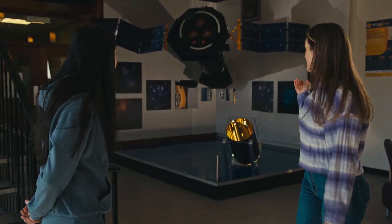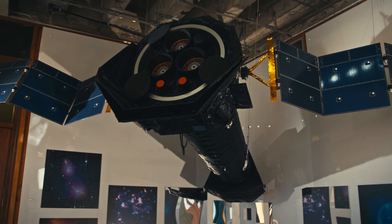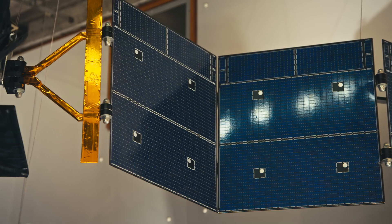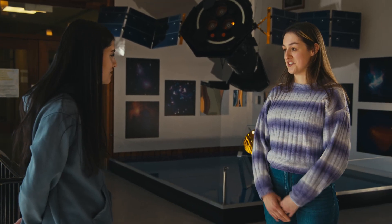One of the first things I'd like to show you is this model of the XMM Newton Space Telescope. It's a space observatory from the European Space Agency and it mainly focuses on X-rays. It was launched around 1999 or 2000.